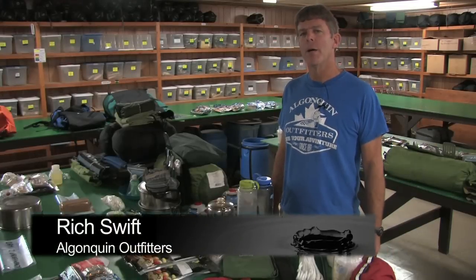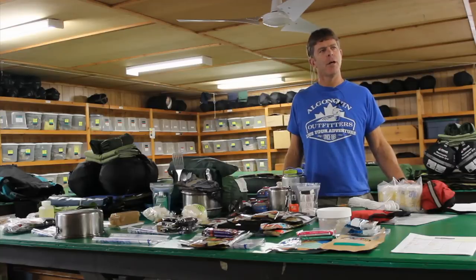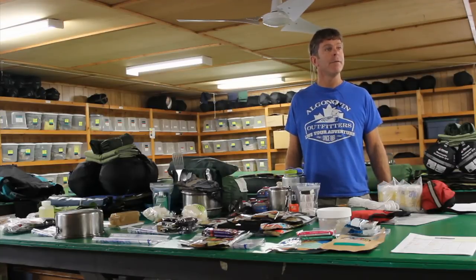Hi, I'm Rich Swift from Algonquin Outfitters here at Oxtong Lake on the west boundary of Algonquin Park, and I'm here today to talk about what to bring to have a safe and fun wilderness canoe trip.